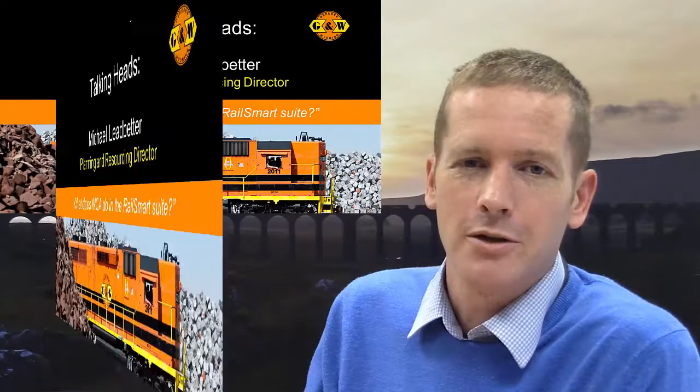MCA is the Mobile Consulting Application, and it works on the iPad. It's part of the RailSmart suite, as with all the other products. MCA allows you to arrive, consist, and depart a train on an iPad, without the need to make a phone call through to TOPS.